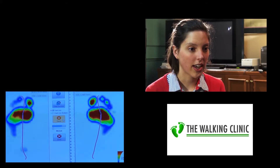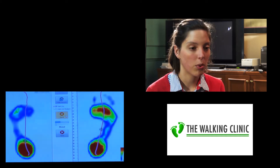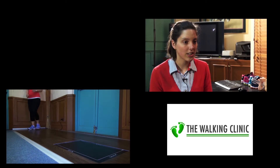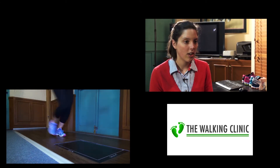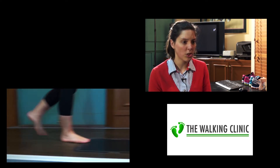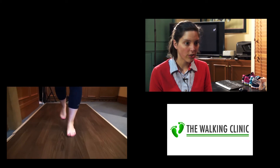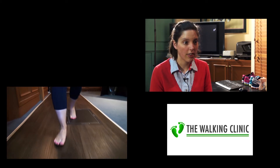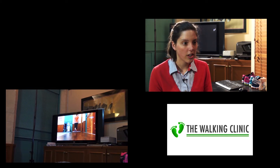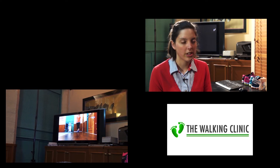At the walking clinic we really value our gait lab. It provides up to date and important information so that we can provide the best care for our patients. Gait analysis really helps us to identify the specific motions that are causing the problem. We use the video gait analysis to show the patient what's going on. It also helps us — we can slow down the images to really pinpoint when that motion is occurring, and it helps us to identify what sort of therapy needs to be implemented.